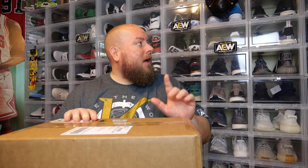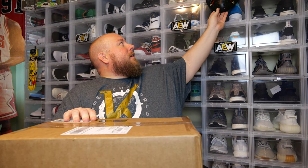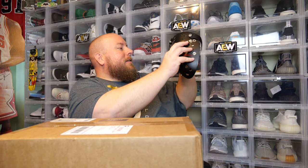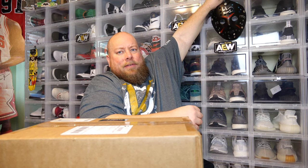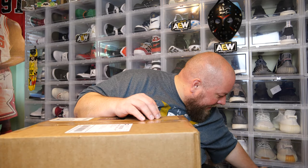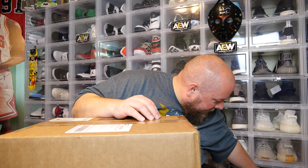I've done these on my channel twice so far and I've gotten out some very cool items. I got out the signed Jason mask that is right here — I got that one out of the last box. I actually keep that hanging up on my sneaker case at all times because I'm a huge Jason fan. Before that, the big hit I got out was an actual saw blade signed by Tobin Bell who played Jigsaw in the movie Saw. So you can get some pretty cool items, and I'm pretty excited about this.